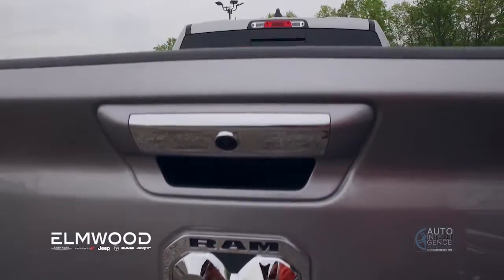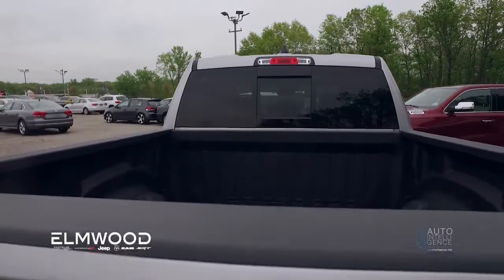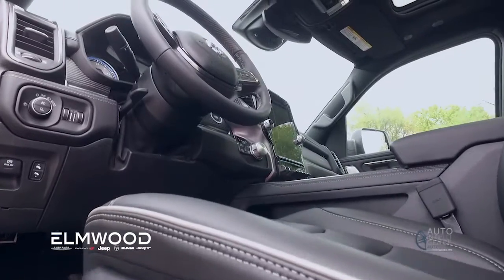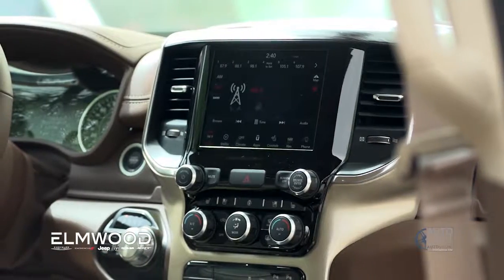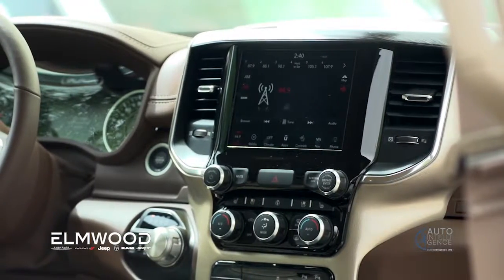I'd like to dare anybody who might challenge that statement to come and compare — get in the driver's seat and actually check out the specs. On paper it's the best truck in the market, but when you get in the truck and actually start testing it out, you'll be a believer.